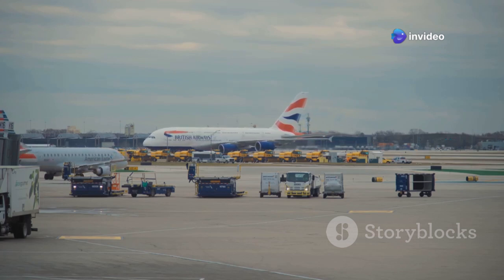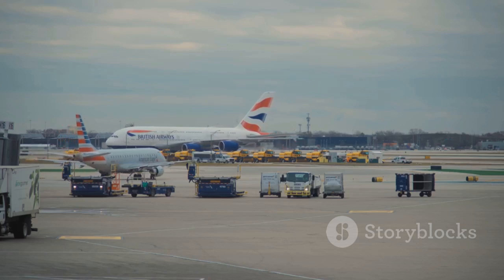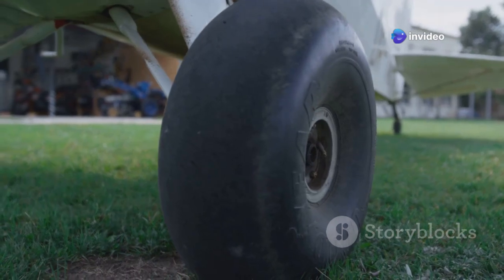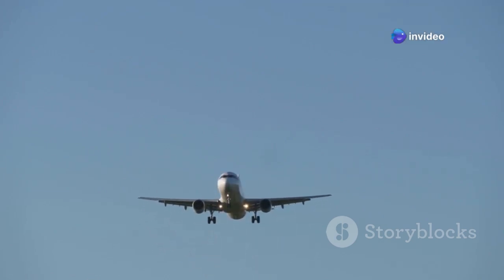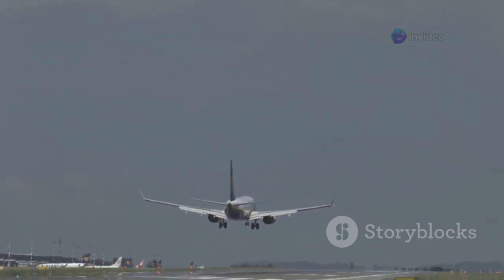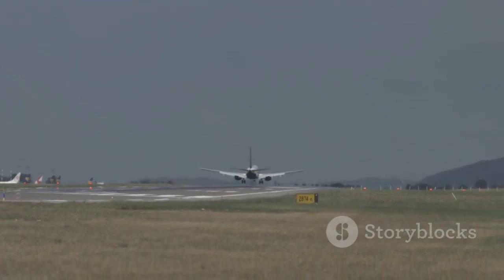The 777-300ER can land at a wide variety of airports around the world, thanks in part to its carefully designed landing gear. Think of it like snowshoes for a giant — more surface area, less pressure per tire. The triple-axle bogey pivots to keep all six tires in contact during landings, even on uneven surfaces, ensuring maximum stability and control during touchdown, and helping the aircraft maintain a straight path even in crosswinds.